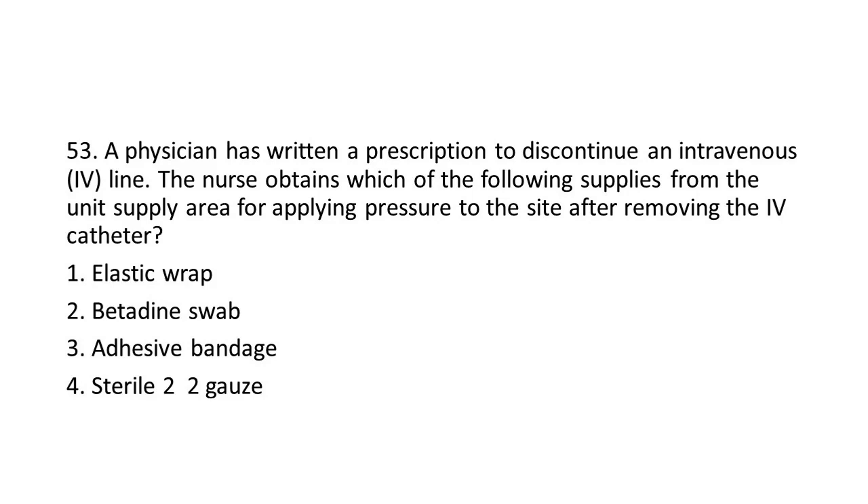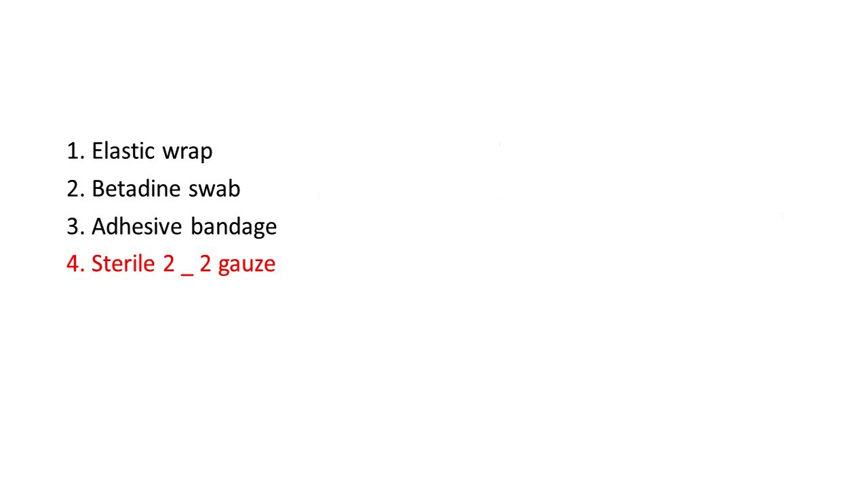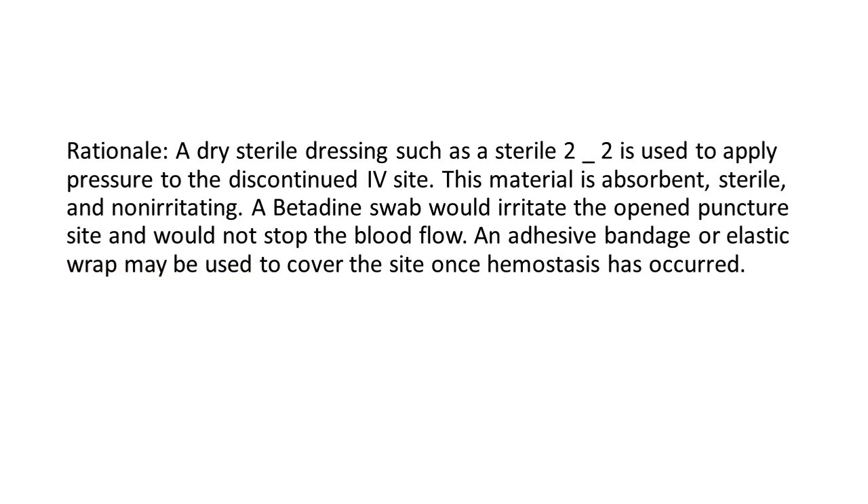Options: 1. Elastic wrap. 2. Betadine swab. 3. Adhesive bandage. 4. Sterile 2x2 gauze. The answer is 4: Sterile 2x2 gauze. Rationale: A dry sterile dressing such as a sterile 2x2 is used to apply pressure to the discontinued IV site. This material is absorbent, sterile, and non-irritating. A betadine swab would irritate the open puncture site and would not stop the blood flow. An adhesive bandage or elastic wrap may be used to cover the site once hemostasis has occurred.